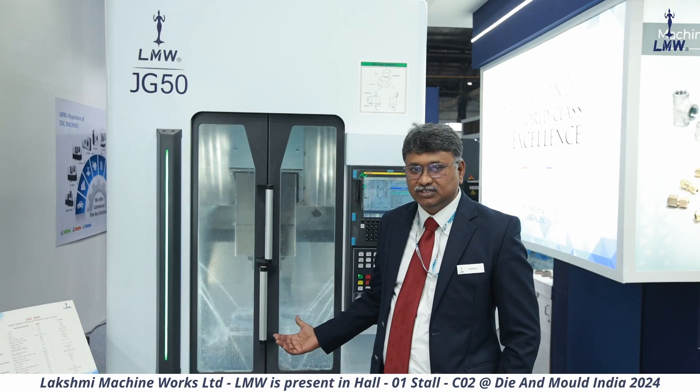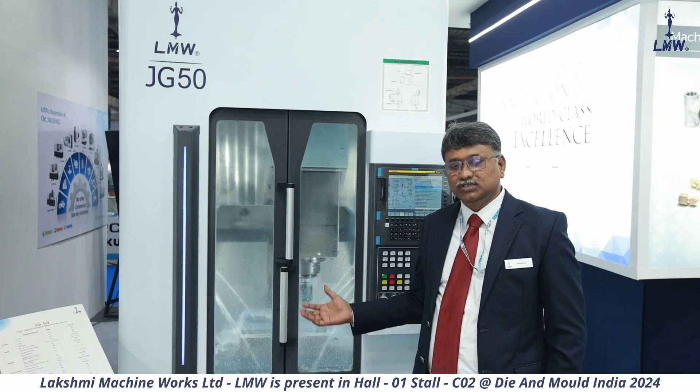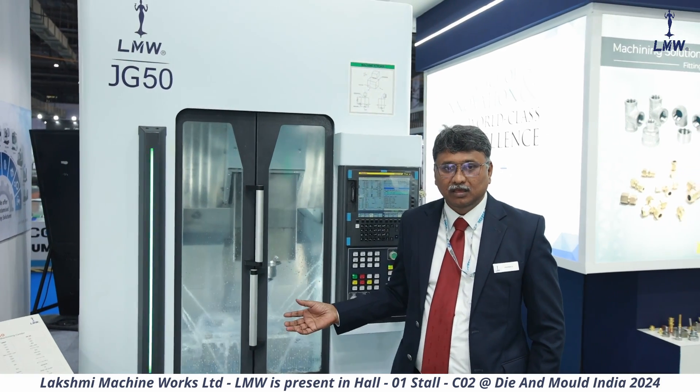One is the J series and JD1, then the JG series. This is a compact high speed moving column VMC which is used for high production as well as DiMold.